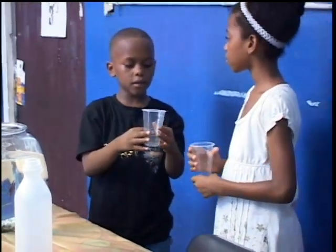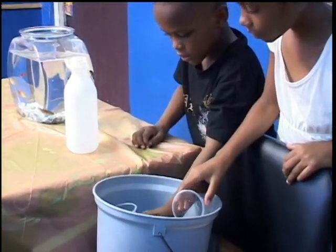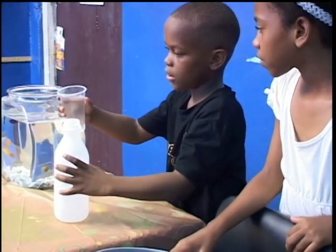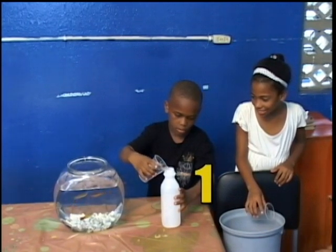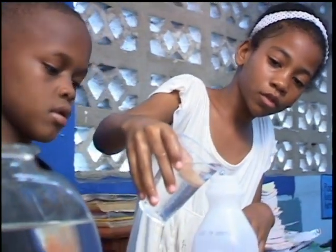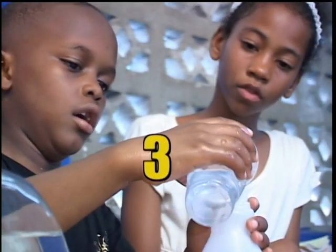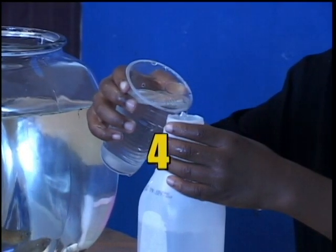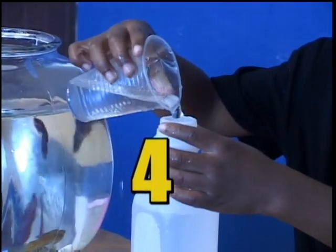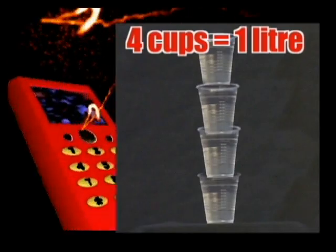We have to use the cups and fill the bottle. We have to do it quick before Miss comes. It's still not full — put in another one! It's full! Four cups make one liter! You have used four small cups to make one liter.